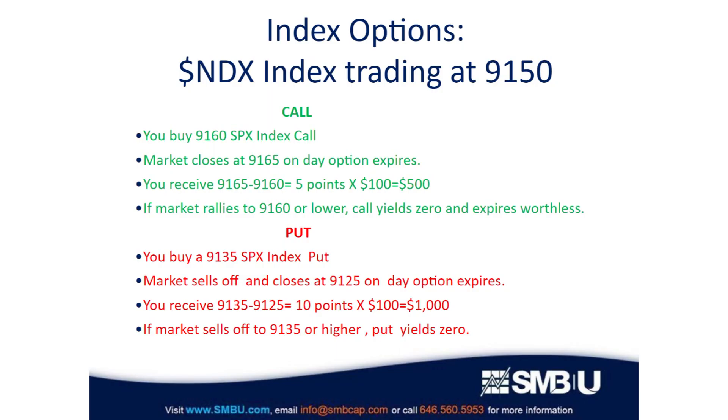For example, if the NDX index is trading at 91.50 and you buy the 91.60 call, if the index closes at 91.65 you'd receive $500 in cash in your account. If the index closes at 96.10 or lower, your call expires worthless. On the other side of the market, if you buy a 91.35 put and the market sells off to 91.25, you'd make $1,000, but if the market only sold off to 91.35 or higher, the put would expire worthless.